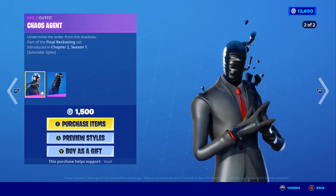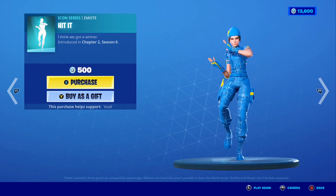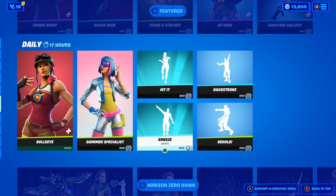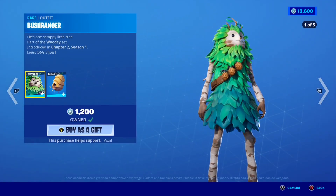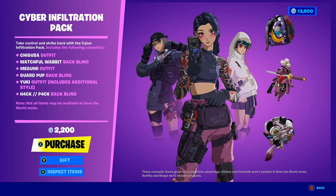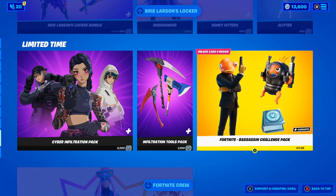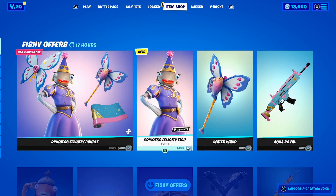The Chaos Agent is literally in today's shop and I'm definitely going to be picking that up — that is a cool skin. We also have two TikTok emotes: the Hidden Demon and It's Me Jima. Moving down, the Alley skin and bundle is still here, as well as the Bush Ranger skin and Brie Larson's official locker bundle, the Anime Pack, the Cyber Infiltration Pack, and the Assassin Challenge Pack is back as well — I'm definitely going to be buying that.